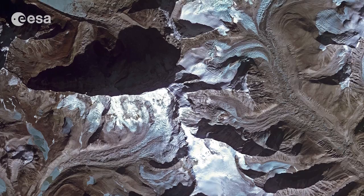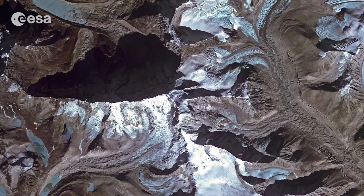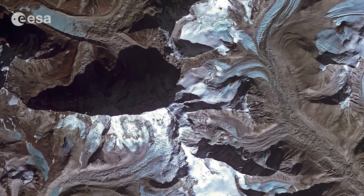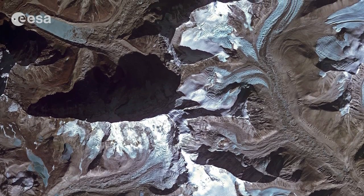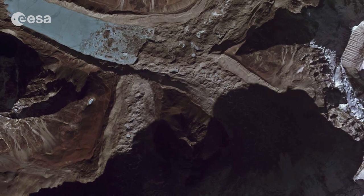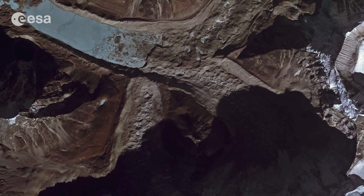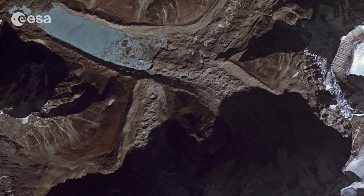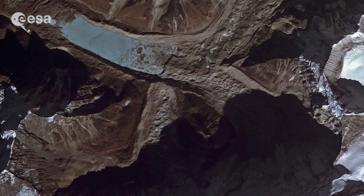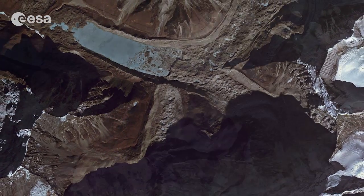The Himalayas are the world's highest mountain range, with dozens of peaks over 7,000 meters. These high peaks are covered permanently with snow. The range is also home to thousands of glaciers, including the Imja Glacier in the upper central part of this image. Studies have shown an increase in the rate of glacial retreat for Imja and many other glaciers in this region and in the world.